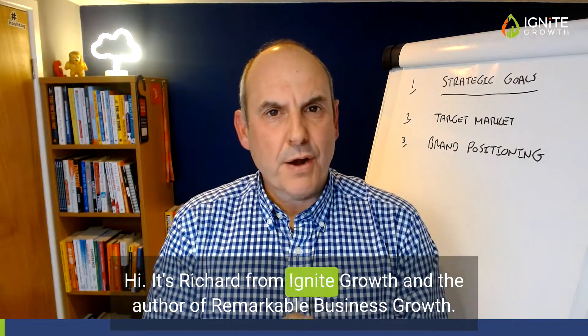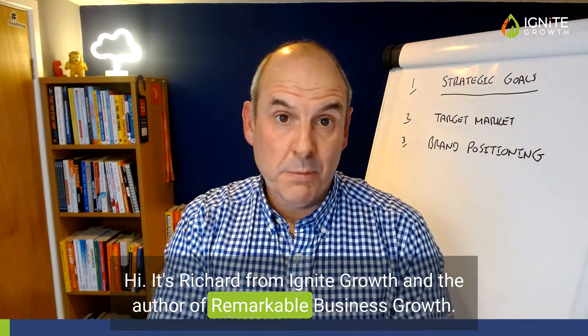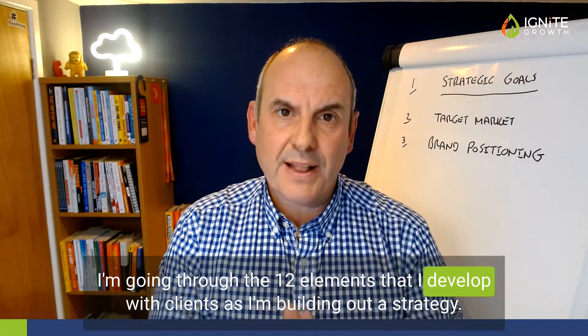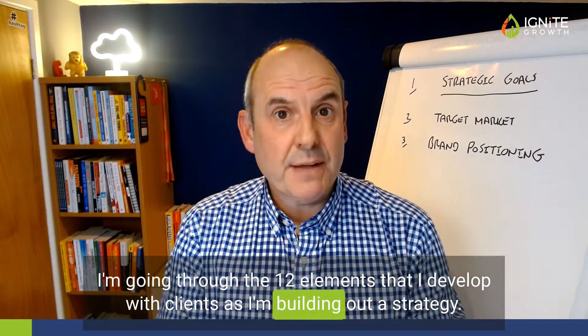Hi, it's Richard from Ignite Growth. I'm the author of Remarkable Business Growth. I'm just coming to video three now in my strategy series, going through the 12 elements that I develop with clients as I'm building out a strategy.